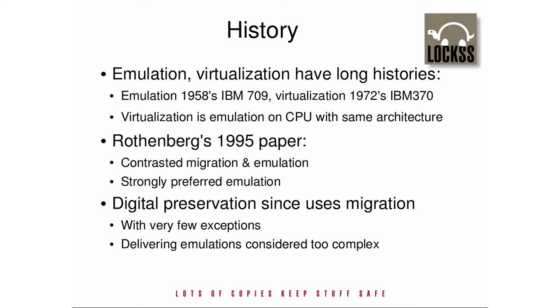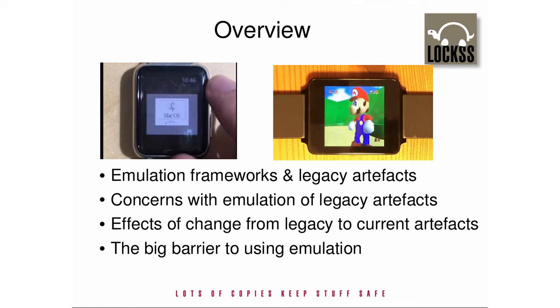Isolated demonstrations of emulation's feasibility, such as the collaboration between the UK National Archives and Microsoft, had little effect. Emulation was regarded as impractical because it was thought correctly at the time to require more skill and knowledge than scholars wanting access to preserved materials would possess. Recently, teams at the Internet Archive, at Freiburg University, and at Carnegie Mellon have shown frameworks that can make emulations appear as normal parts of web pages. Readers need not be aware that emulation is occurring, and some of these frameworks have attracted substantial audiences and demonstrated that they can scale to match.